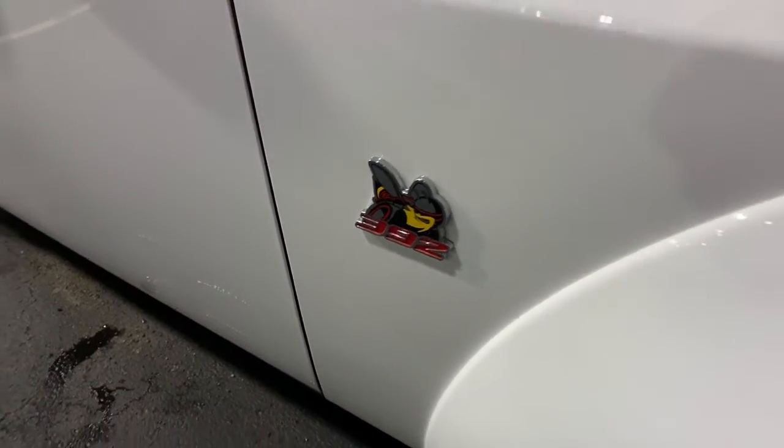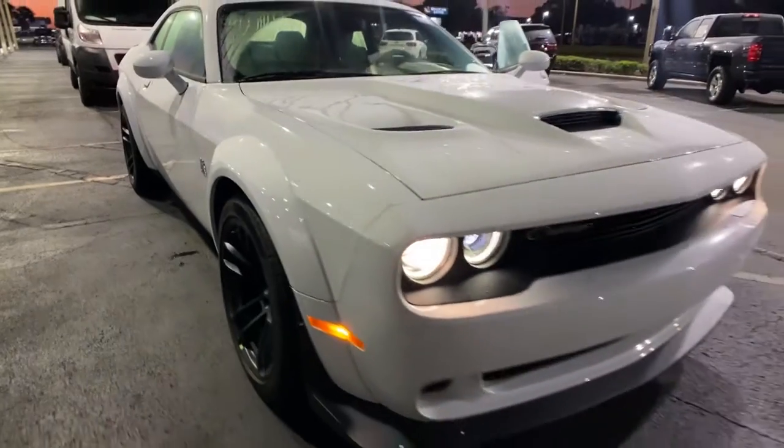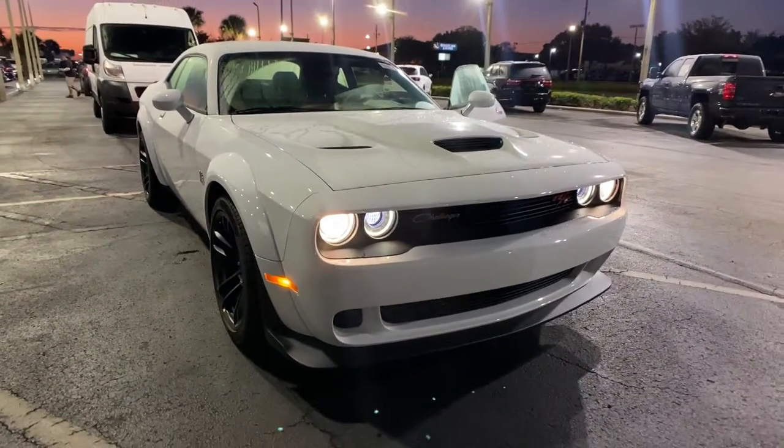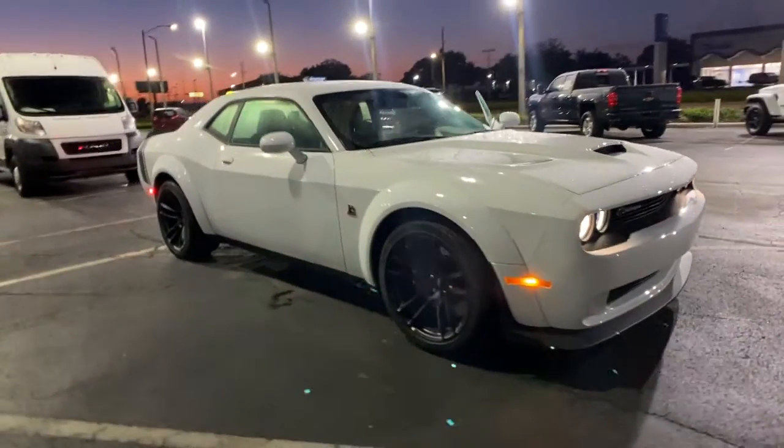Picture yourself in the 2021 Dodge Challenger — the monstrously powerful, unapologetically comfortable, driver-focused muscle car that positions you to lead the pack.